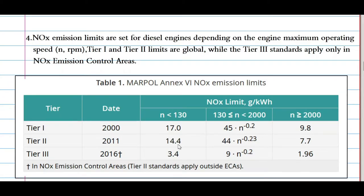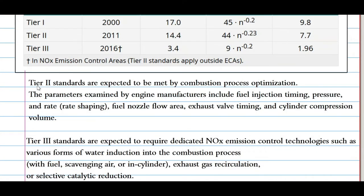Tier 2 starts from 2011: if the engine rpm was less than 130, the emission standard was 14.4 g/kWh; between 130 and 2000 rpm, a formula applies; and above 2000 rpm, the standard is 7.7 g/kWh. Tier 3 starts from 2016: if the engine rpm is less than 130, the emission standard was 3.4 g/kWh; between 130 and 2000 rpm, a formula applies; and above 2000 rpm, it is 1.96 g/kWh. You can see there is a strategic fall in the allowed limits.